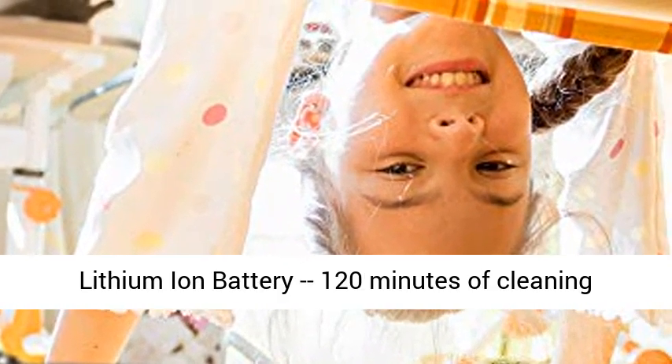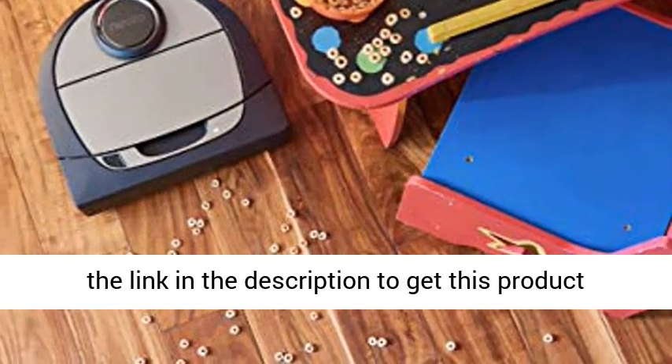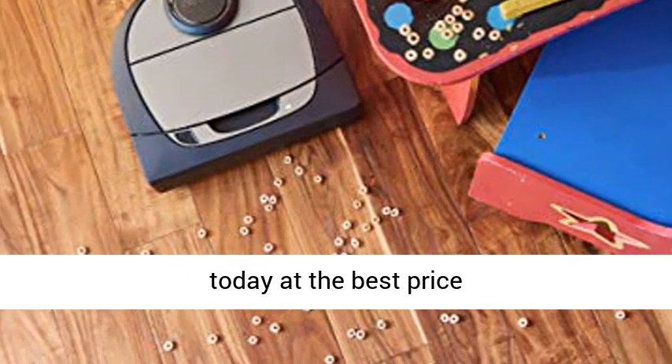Lithium-ion battery, 120 minutes of cleaning time, designed to cover the whole house. Click the link in the description to get this product today at the best price.